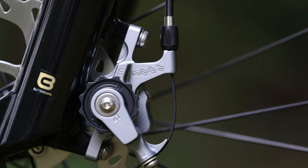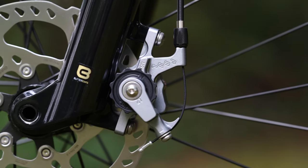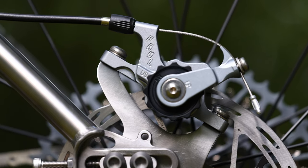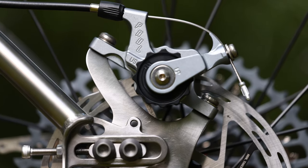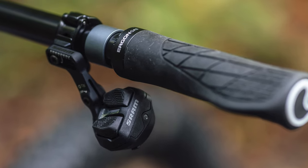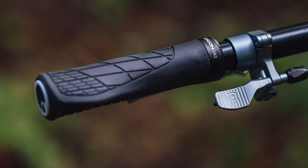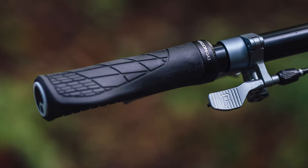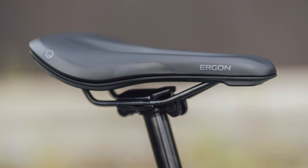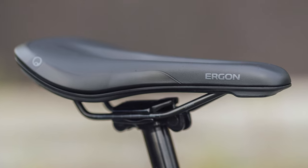As far as brakes, we went with Paul Clampers, a long-standing favorite among the team, and the cornerstone of what made us want to make this a Paul-equipped rig. As for the contact points, we picked two universally loved components from Ergon. While grips and saddles are definitely subject to more personal preference than other parts, the GA3 grips and the SMC Core saddle are incredibly popular among long-distance riders, so we thought they'd make a great fit.